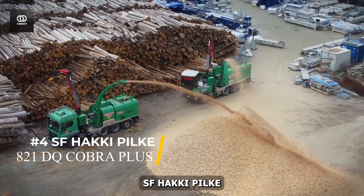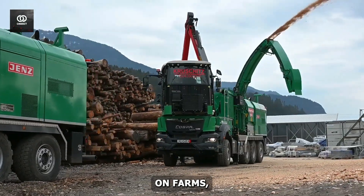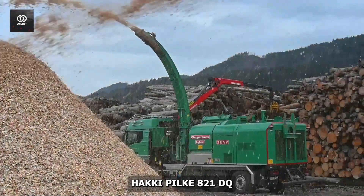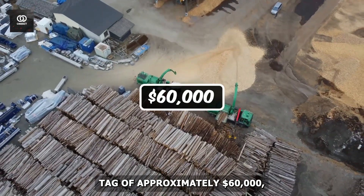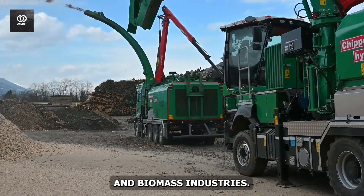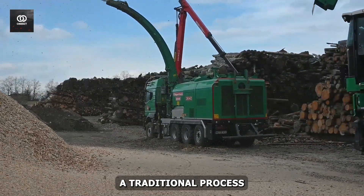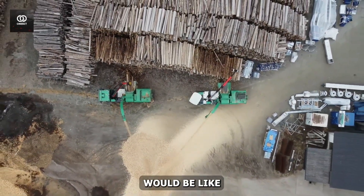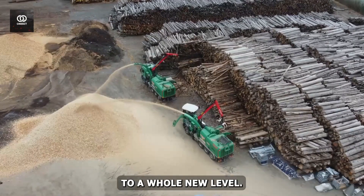Number 4: The SF Hockey Pilka 821DQ Cobra Plus. From liquid management on farms, we move to solid waste processing in forests. The SF Hockey Pilka 821DQ Cobra Plus, with a price tag of approximately $60,000, is revolutionizing the way we handle wood waste in the forestry and biomass industries. This Finnish-made machine is a prime example of how innovative design can transform a traditional process. At its core, the Cobra Plus is a wood chipper — but calling it just that would be like calling a smartphone just a telephone.